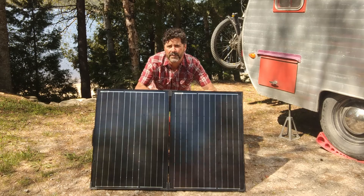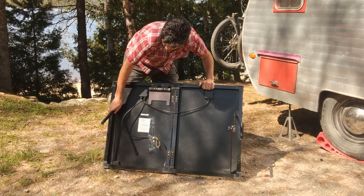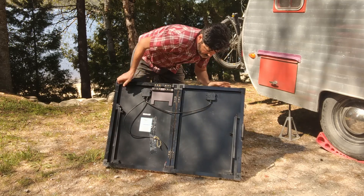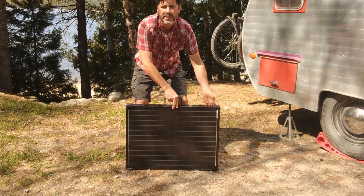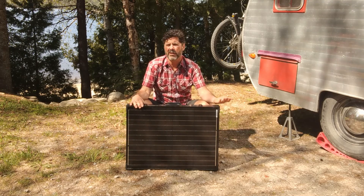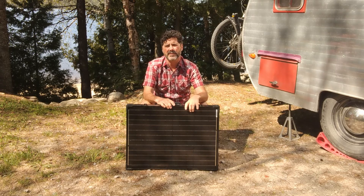It's super easy to set up and put away. It's got these integrated legs which help it stand up — you just fold those down, fold the panel in half, close the clasps, and you're ready to go. It's lightweight enough to fit in the back of your car or in one of the storage lockers in the RV. It also comes with a protective case that you just zip closed to protect the glass when it's in storage.